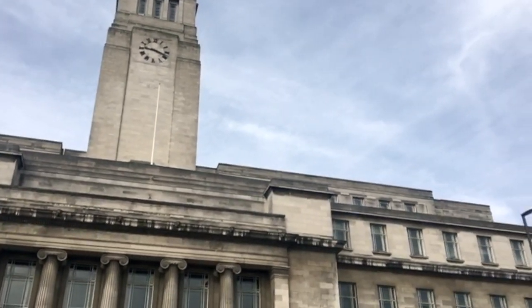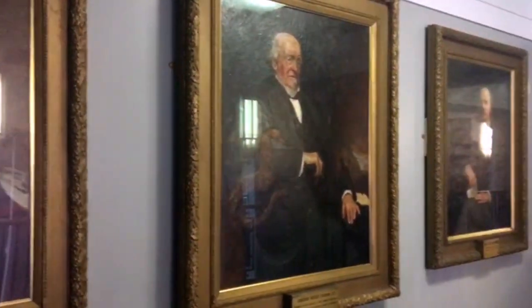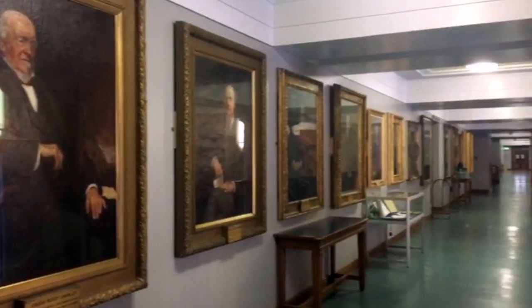Inside there's a cafe, some lecture places, a gallery and the Brotherton Library. The gallery is worth a look.